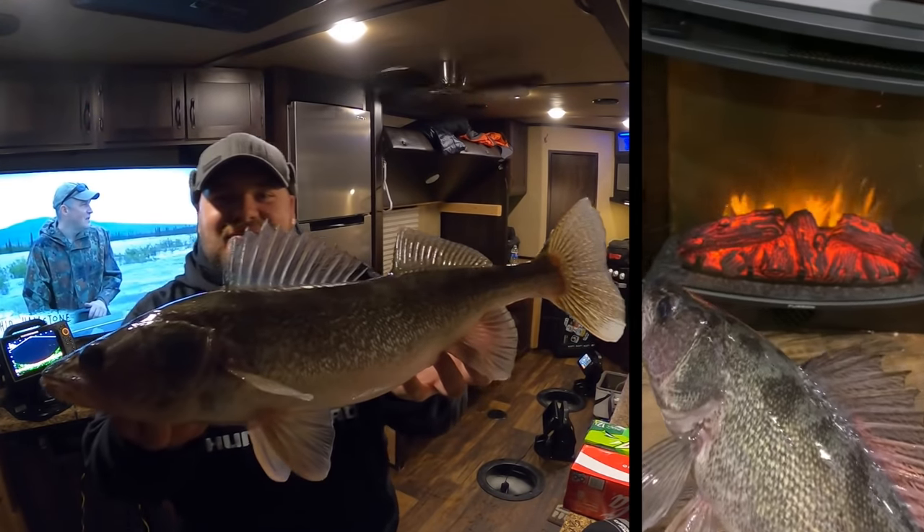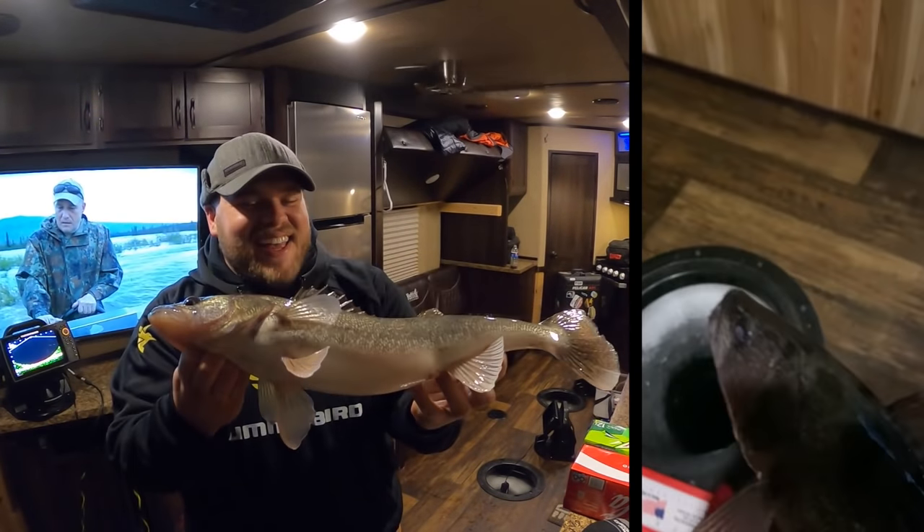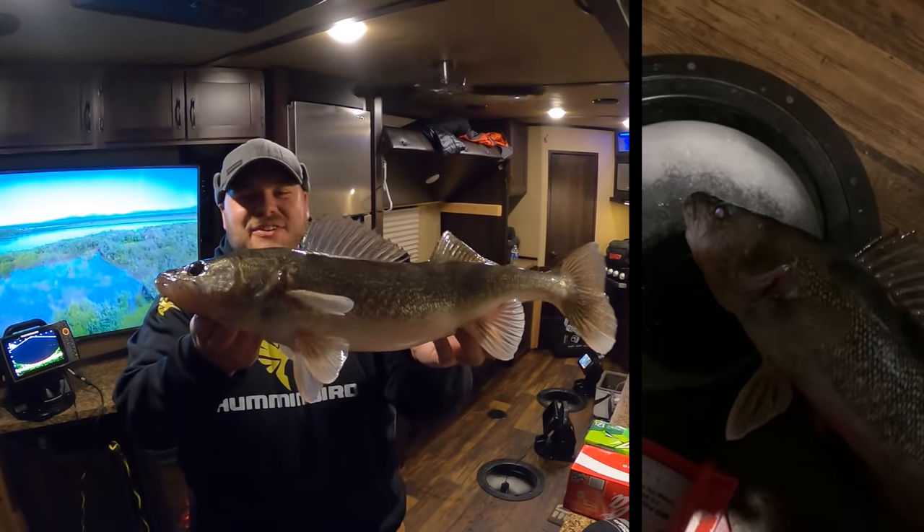What? What is this? By the fireside walleye catching. Holy smokes, that's so cool, dude. Check that out, baby. Yes.